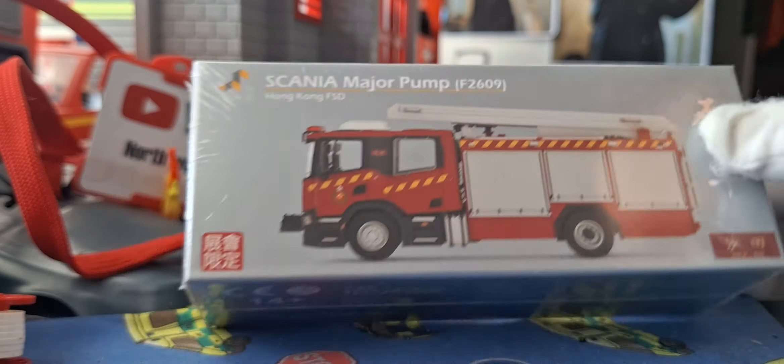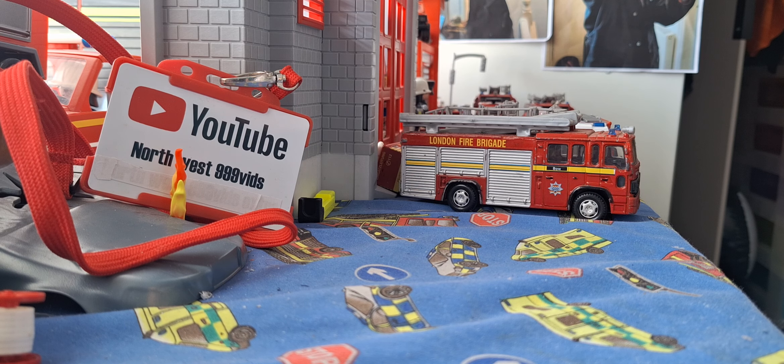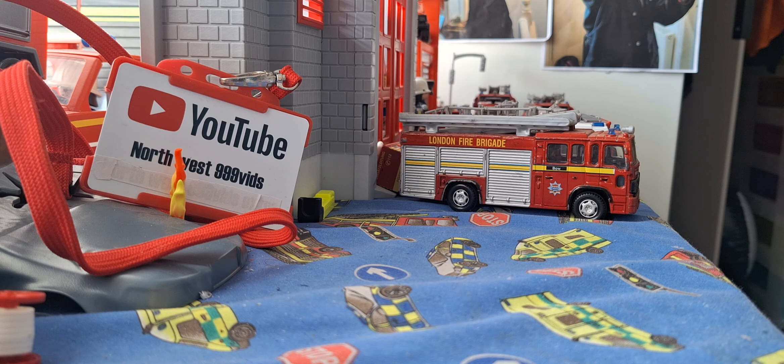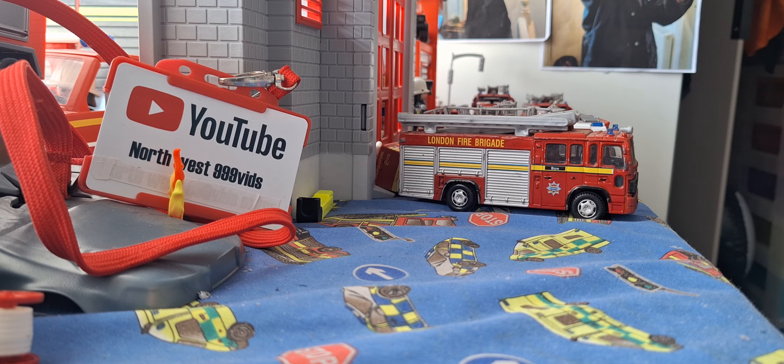Limited edition — says it's going to go in the... I'm going to keep the box probably. Hong Kong FD. Scania major pump next generation. So it's basically a next generation fire engine. It's basically a 1:70 scale version of the next generation crew cab.